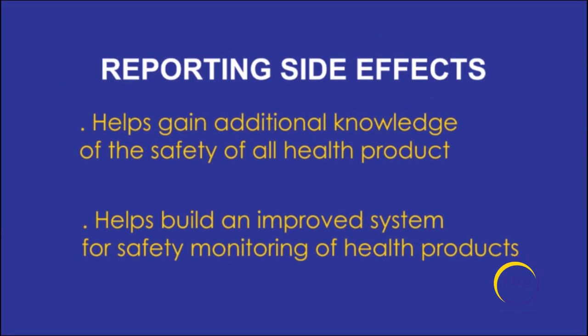Reporting side effects will not only help to gain additional knowledge of the safety of all health products, but also contribute to the building of an improved system for safety monitoring of health products in Ghana.